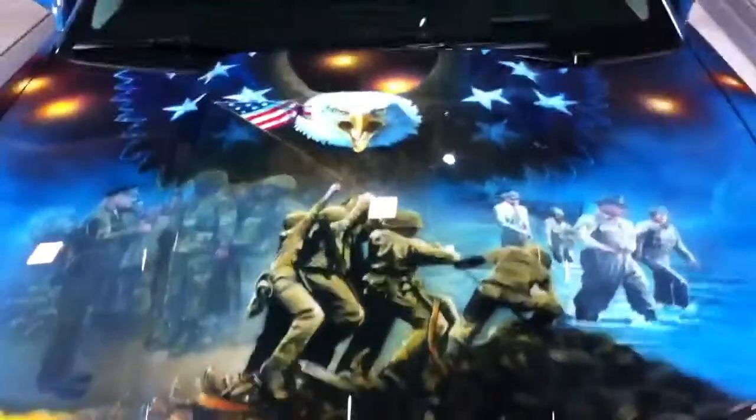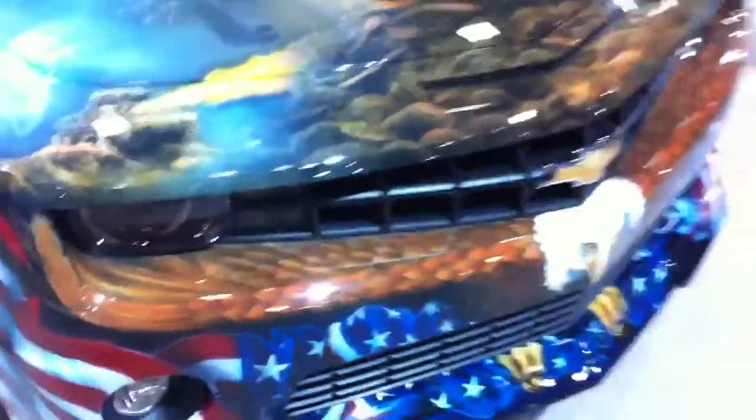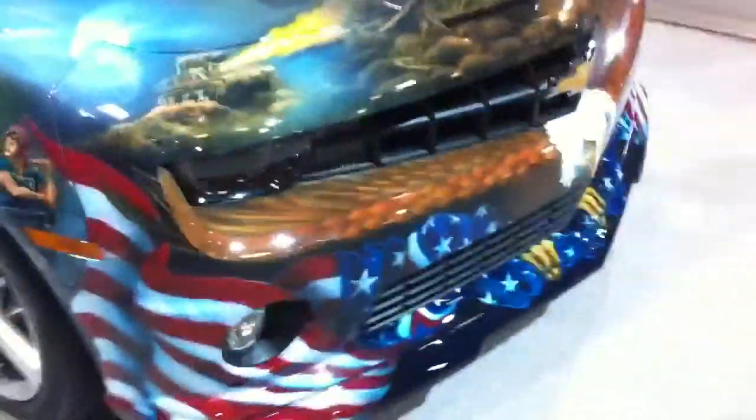I do like the Iwo Jima motif on the hood, although it needs Robert E. Lee or Ulysses S. Grant somewhere, I think. Here's a tank. Here's Eisenhower giving a briefing on D-Day, I imagine. Doesn't get much more American than this. Rosie the Riveter on the quarter panel — yes, indeed.